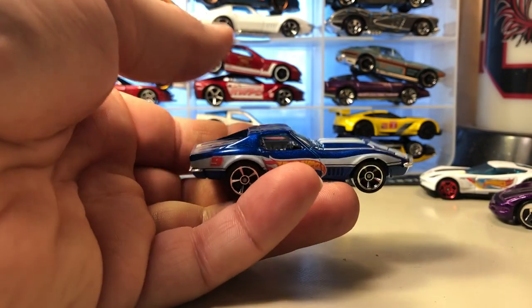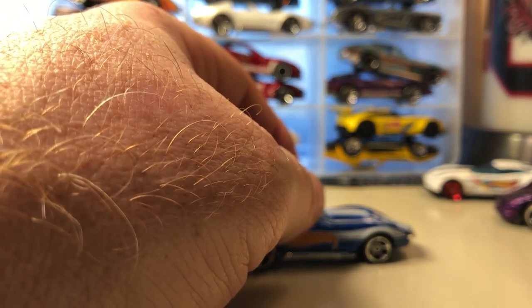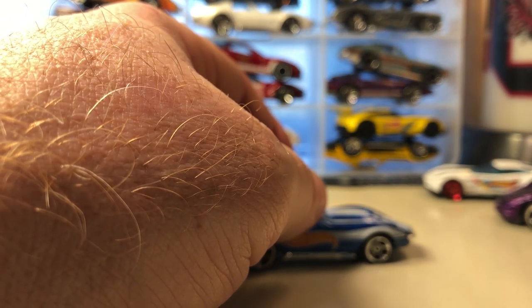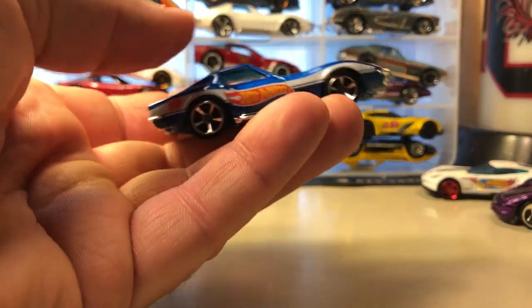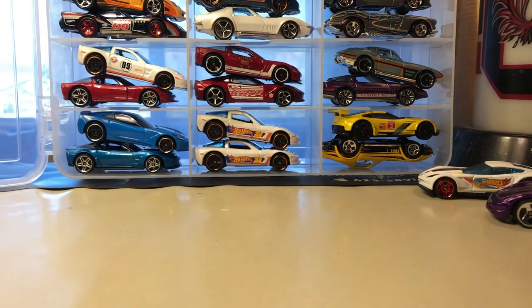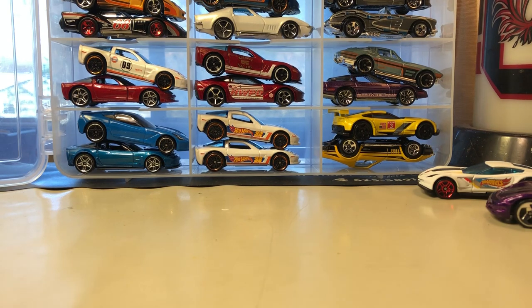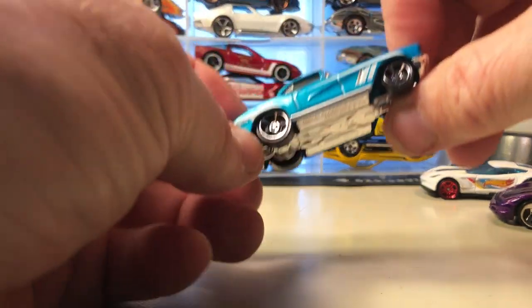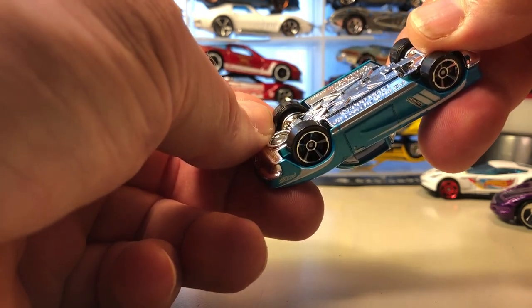Here's the '69 Corvette — relatively new casting. In case I didn't mention it, I believe this white one is the Corvette Stingray — it doesn't say it on the base but that's what it's known as. And this is the '69 Corvette. There's another casting I kind of like just because of the shape — it's a '62 Corvette.